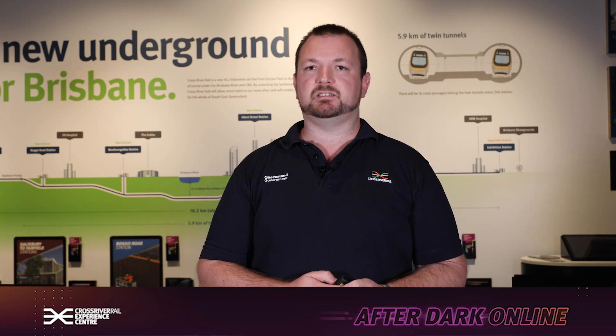Hello and welcome to After Dark Online with Cross River Rail. With World Environment Day on the 5th of June, we'll be celebrating this aspect by covering the topic of sustainability here tonight. My name is Andrew, and I'm the Environment Approvals Director here at Cross River Rail.